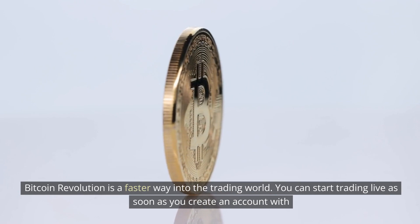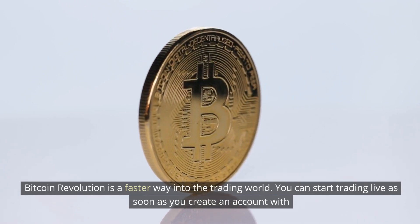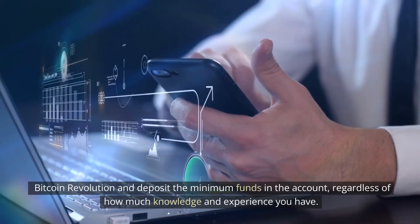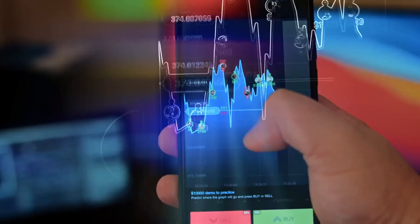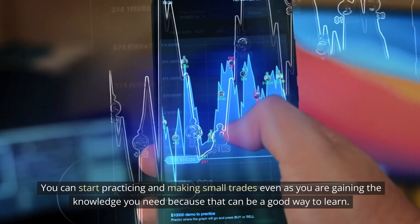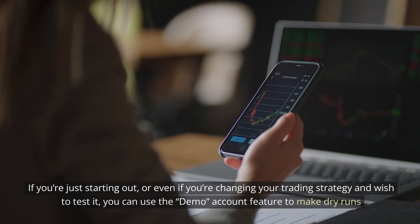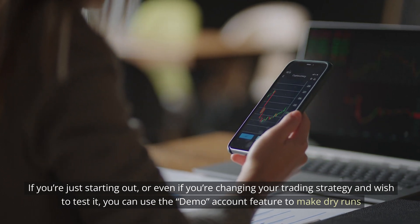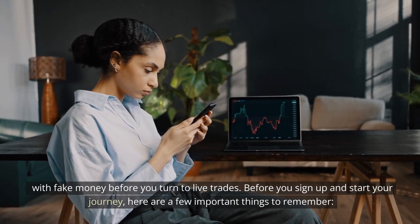Bitcoin Revolution is a faster way into the trading world. You can start trading live as soon as you create an account with Bitcoin Revolution and deposit the minimum funds in the account, regardless of how much knowledge and experience you have. You can start practicing and making small trades even as you are gaining the knowledge you need, because that can be a good way to learn. If you're just starting out, or even if you're changing your trading strategy and wish to test it, you can use the demo account feature to make dry runs with fake money before you turn to live trades.